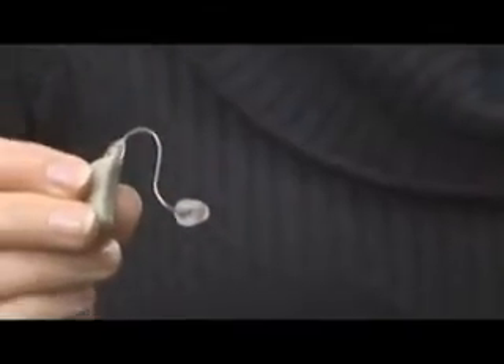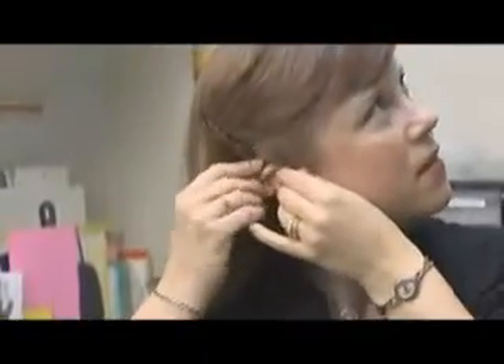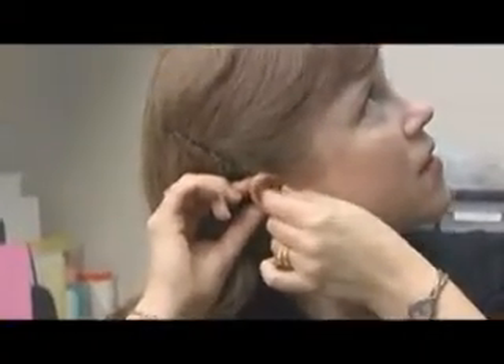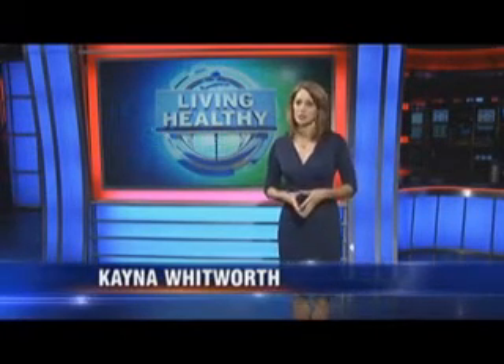Nia has had the device for a few months now and couldn't be happier. "It's so worth it. I feel like I've become such a cheerleader for this device." Because the SoundBite device is considered a prosthetic and not a hearing aid, it's often covered by insurance plans.